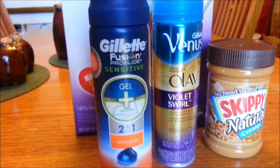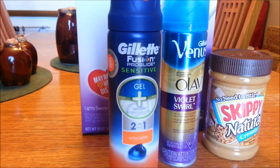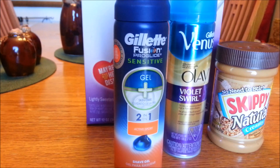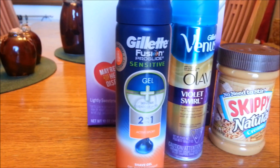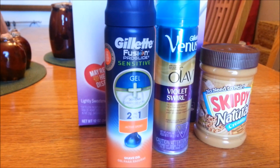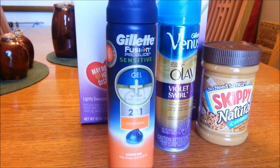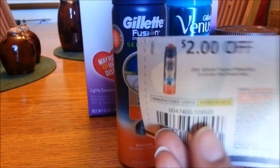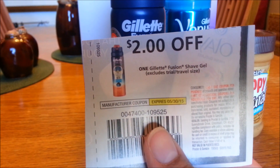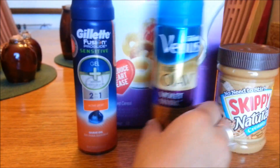Then the Gillette Fusion shave gel is $4.49 on sale at Harris Teeter; normal price is $5.99 — and I just have to mention that is ridiculously expensive. There is an EvIC coupon for two dollars off any Gillette Fusion shave gel, and also in the P&G insert this month there is a two-dollars-off-one Gillette Fusion shave gel coupon, making it 50 cents for shaving gel.